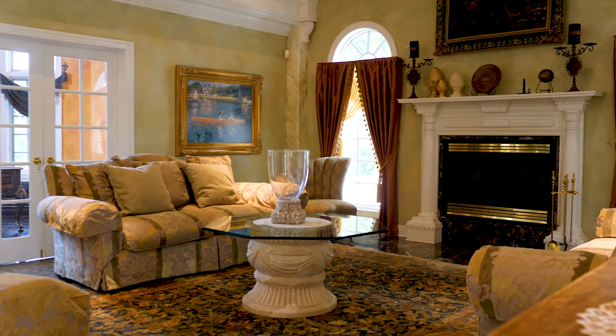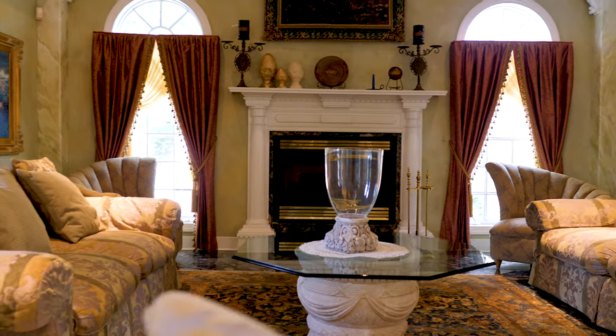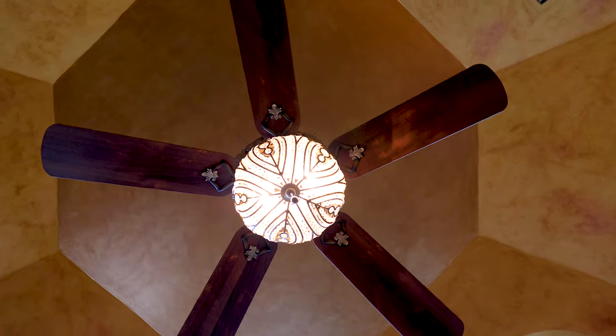Come on inside. A gorgeous two-story formal living room features incredible moldings, cove lighting, fireplace, and a private office set just beyond the French doors.